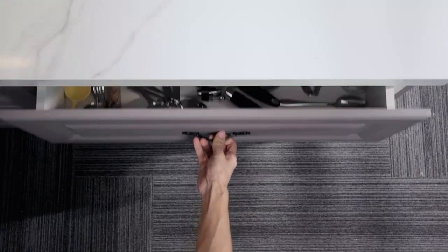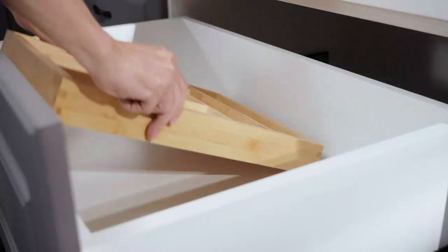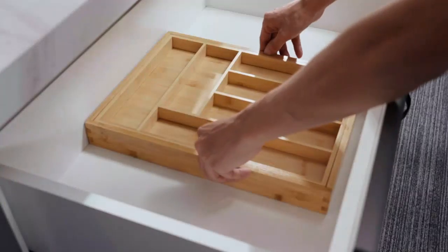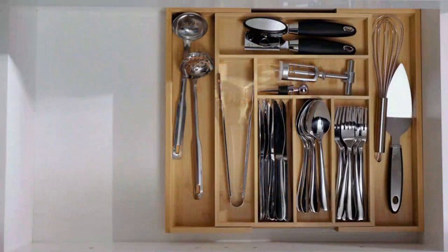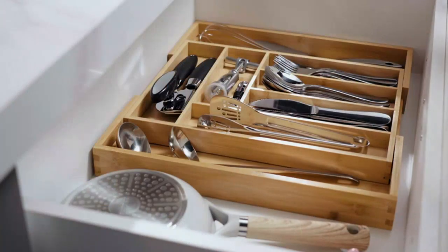The adjustable cutlery tray makes it easy to customize the size and shape of the organizer to fit any drawer, and the wood dividers keep everything in place. The quality of the bamboo is great and it gives my kitchen a natural and rustic feel.